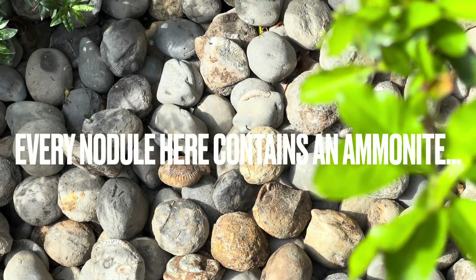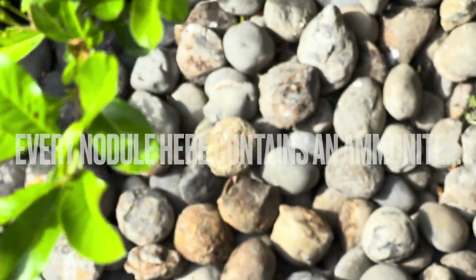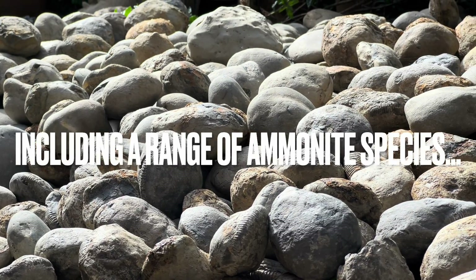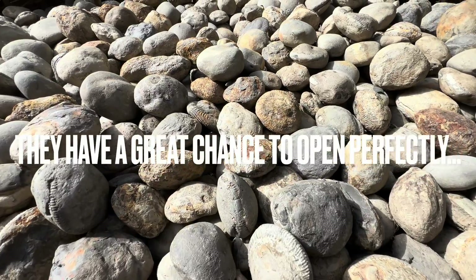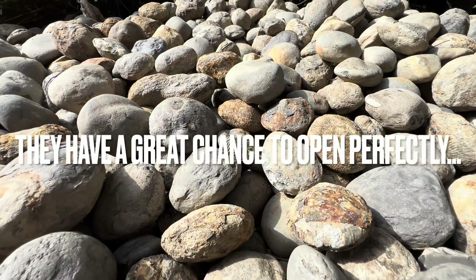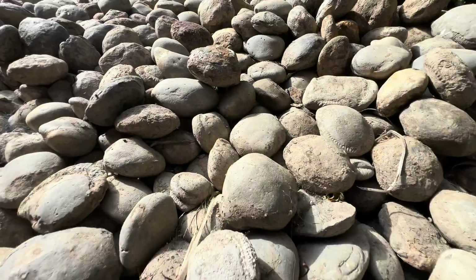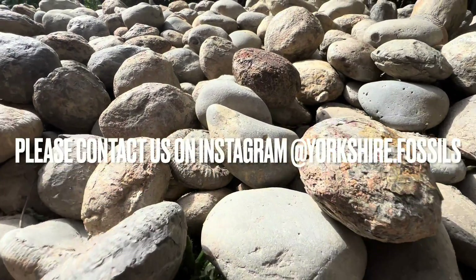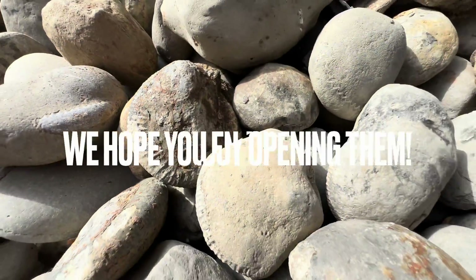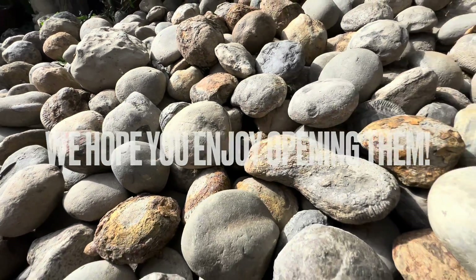Every single nodule here contains an ammonite fossil — they range from large to small and also different species. The majority of nodules will open up really well; you can never guarantee which ones will, but these have the best chance. If you'd like a selection of ammonites to open up yourself at home, please contact us on our Instagram page @yorkshire.fossils, and if you do get some, I really hope you enjoy opening them — thanks in advance for supporting what we do.